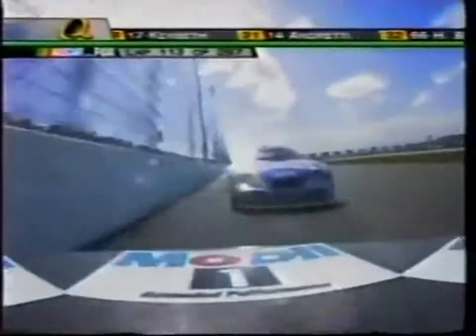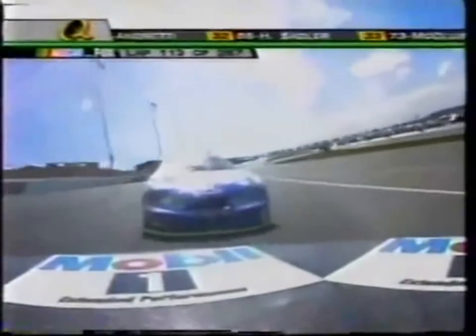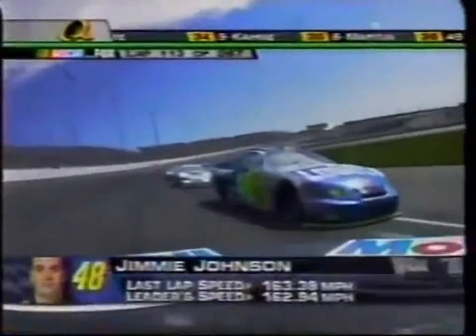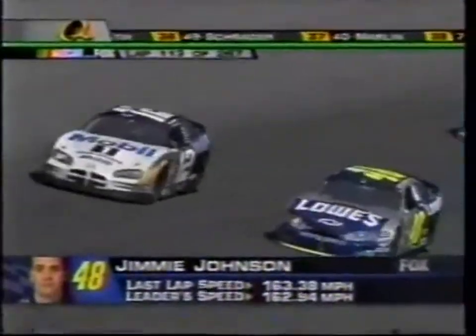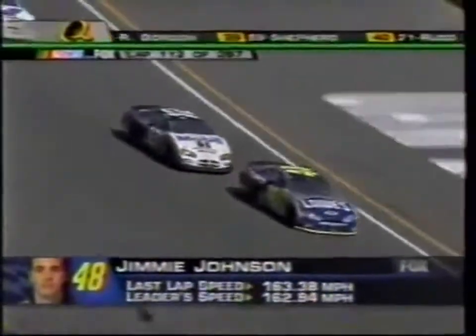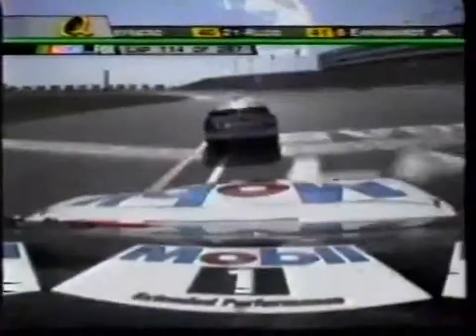Here comes Jimmy Johnson pulling down on Ryan Newman — this is for fourth place. Johnson just made a bold move to take fourth, and I don't think he's done yet. It's like every pit stop Chad Knaus, his crew chief, and that team make this car better. He's right around the bottom, able to pick the throttle up and drive off the corner and stay in it.